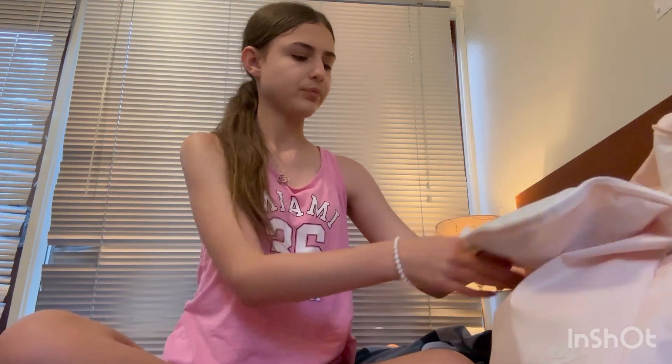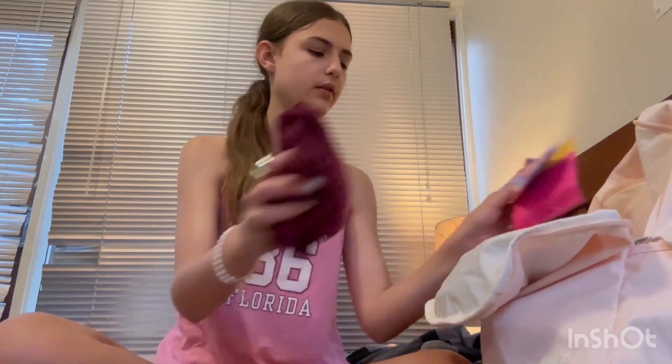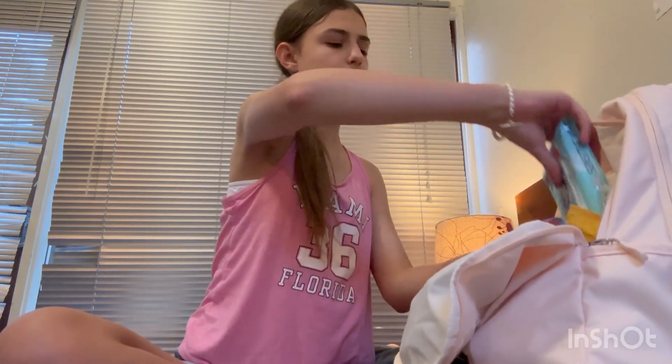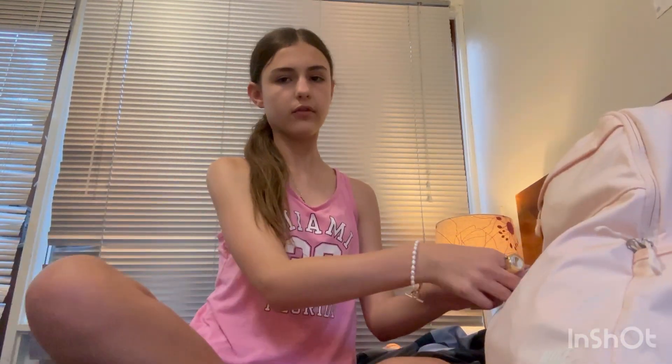I actually just moved some stuff around, putting some things from the very front pocket into this pocket. First is this hairbrush — basically just in case my hair is a bit messy at school. Then some period stuff — I haven't started my period yet but just in case I get it at school, I have period undies and some pads. I also have wipes in case I get something on my clothes.